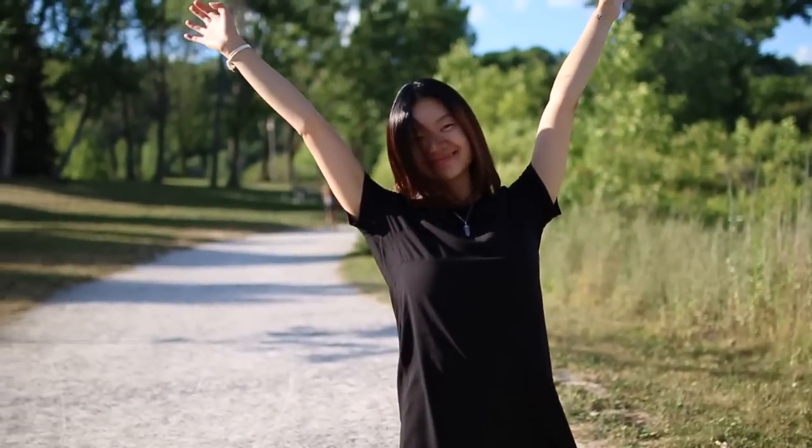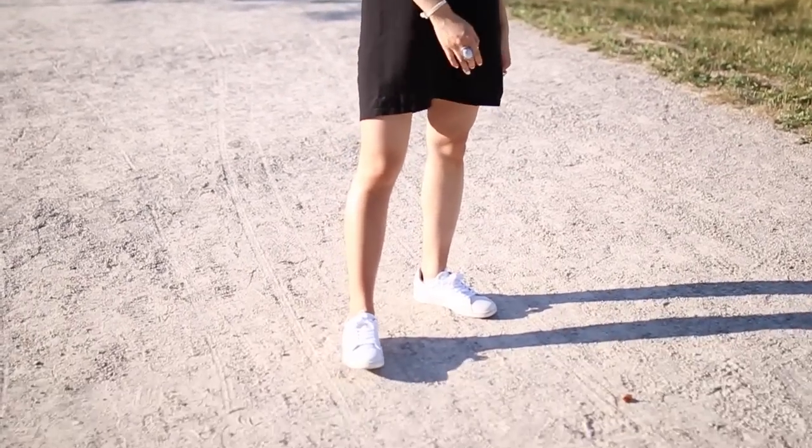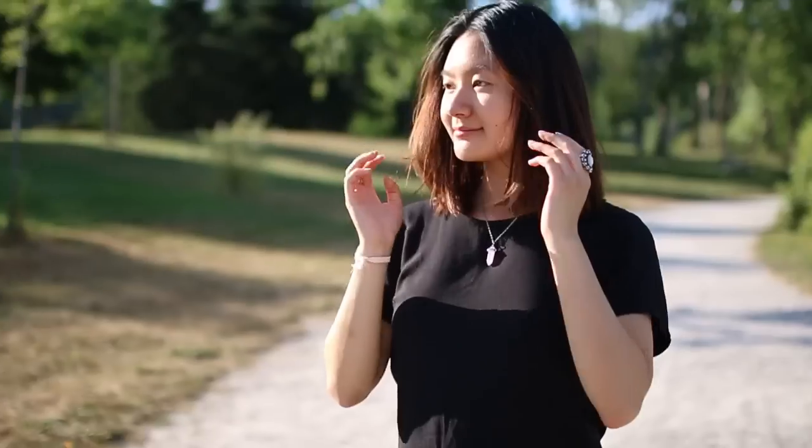For my first outfit, I am wearing this black dress from Brandy Melville and I love how simple and minimalistic it looks. I'm wearing my favorite white shoes from Lacoste, and I paired this with my chunky wings from H&M and a necklace to spice it up.